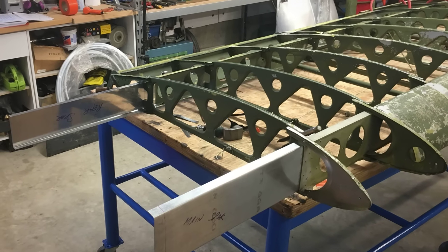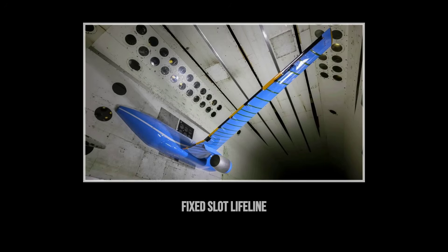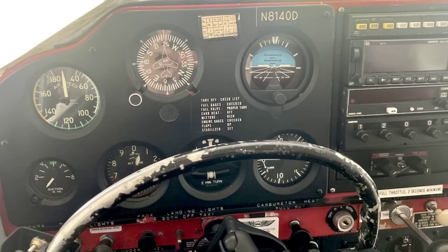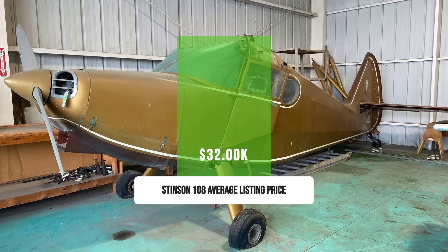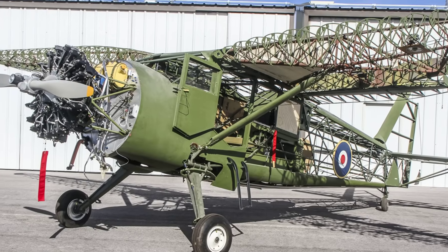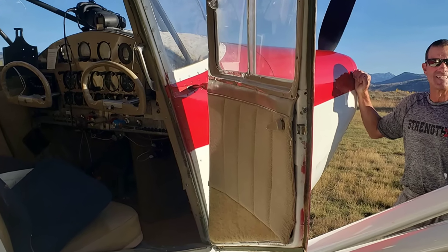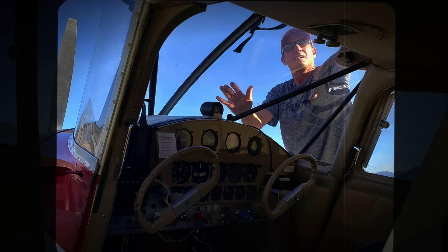But brute strength isn't the only trick here. The 108's wing carries fixed leading-edge slots that run nearly one-third of its span. When airspeed drops, these slots keep air flowing over the ailerons, so even in a full stall you can still steer — a rare safety margin in a tail-dragger of this vintage. Pilots who lose track of speed or angle in the pattern aren't left helpless; control authority lingers, buying precious seconds to recover. Prices for Stinson 108s hover between $32,000 and $40,000 depending on condition. The trade-off for all that steel is weight — expect a heavier feel and a thirstier engine. But for those who value brute force protection and stall-edge control, the Stinson 108 stands as a fortress in the sky.